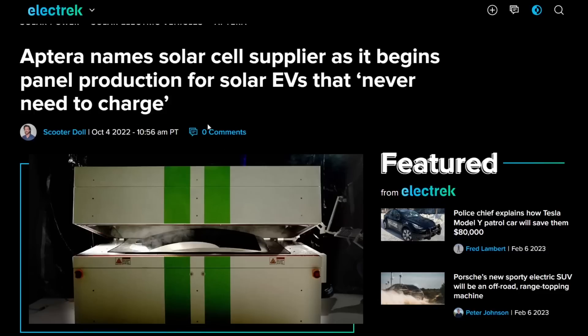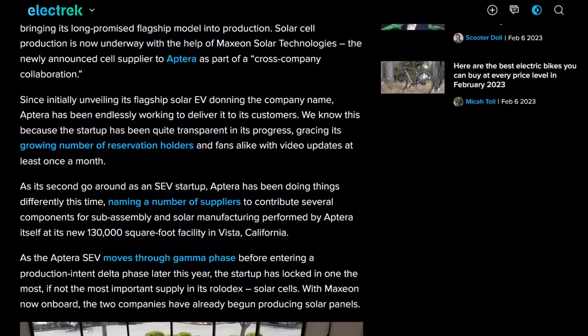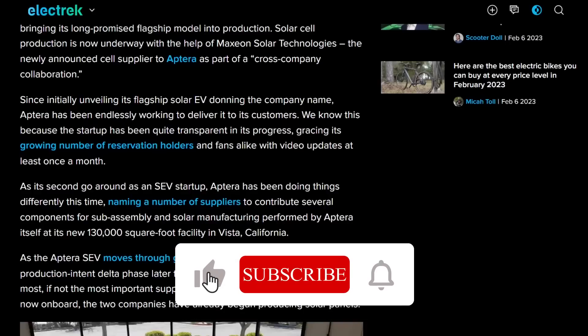I found this Electrek article from October 4th — that's when they released their 'Solar is in Production' video. It makes mention that, at the second go-around as a solar electric vehicle startup, Aptera has been doing things differently, naming a number of suppliers to contribute components for sub-assembly and solar manufacturing performed by Aptera itself at a new 130,000 square foot facility in Vista, California.